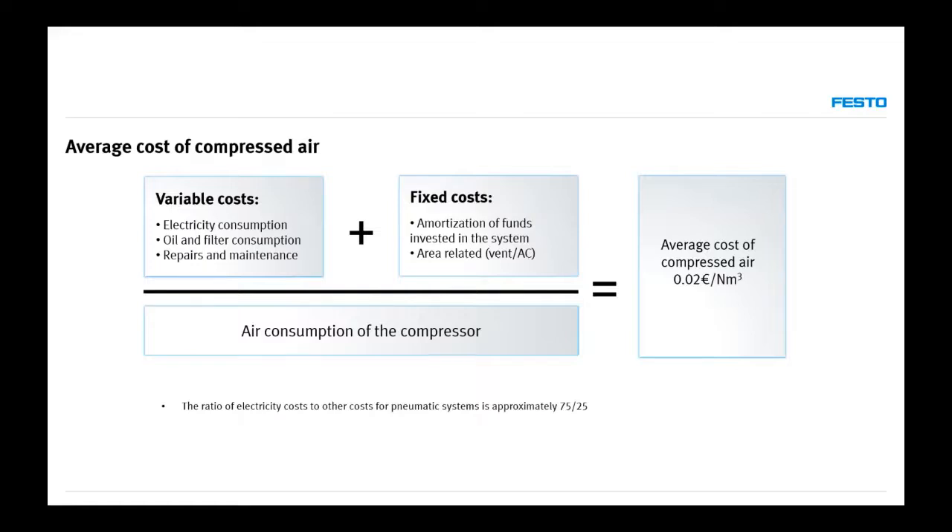We have fixed costs such as amortization, and we usually have to ventilate the compressor room. Sometimes in hot climates we have to use air conditioning to bring the temperature down. But we also have to think about how much air we are actually producing while using that electricity. We have to divide the costs by the actual air consumption of the compressor — only then do we have the actual cost of compressed air.